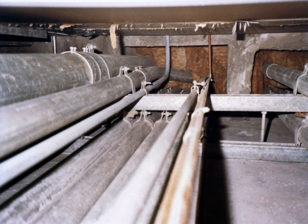An electrical conduit is a tube used to protect and route electrical wiring in a building or structure. Electrical conduit may be made of metal, plastic, fiber, or fired clay. Most conduit is rigid, but flexible conduit is used for some purposes.